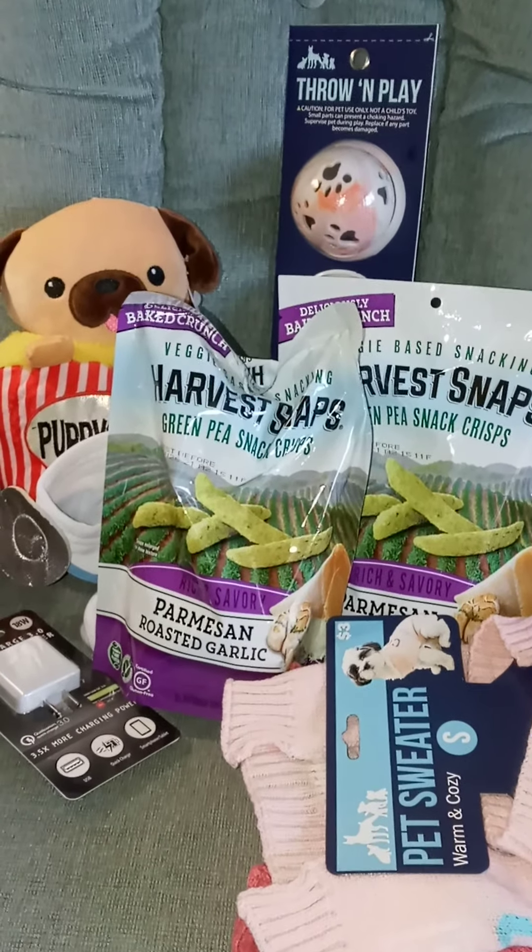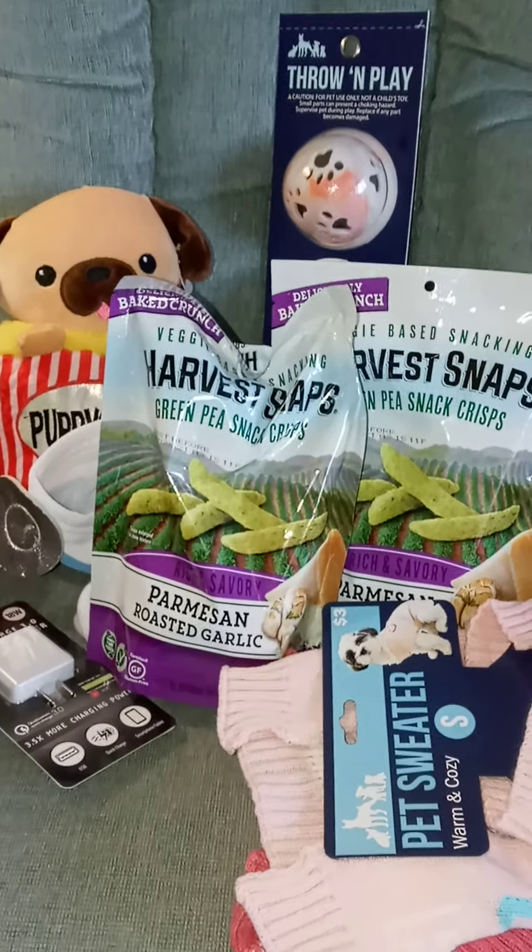Hi, I went to Five Below and just wanted to show you my haul of things that I got.